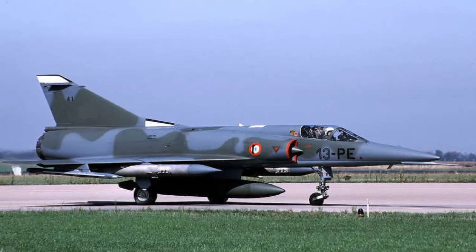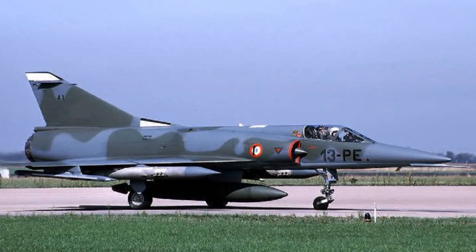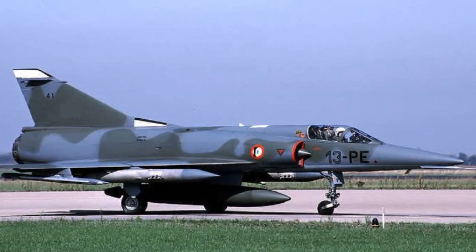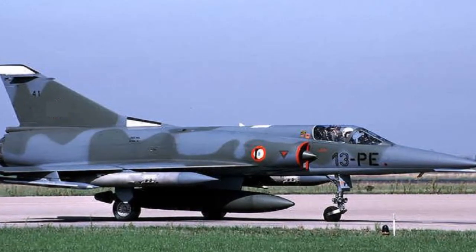Pakistani Mirage Vs are capable of nuclear weapons delivery. The Mirage Rebuild Factory is located at Kamra, Pakistan. The sprawling complex at Kamra, west of Islamabad, reverberates at the thundering takeoff of a Mirage Rose I, the latest aging fighter jet to have been gutted and reassembled by the Pakistani Air Force.